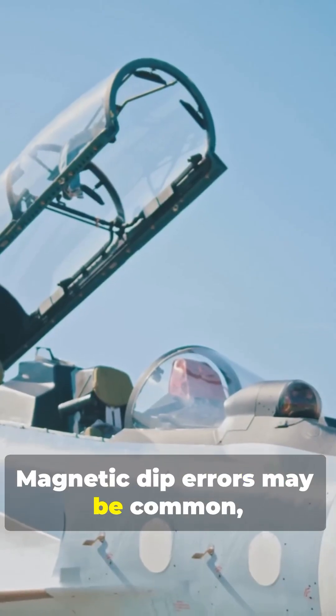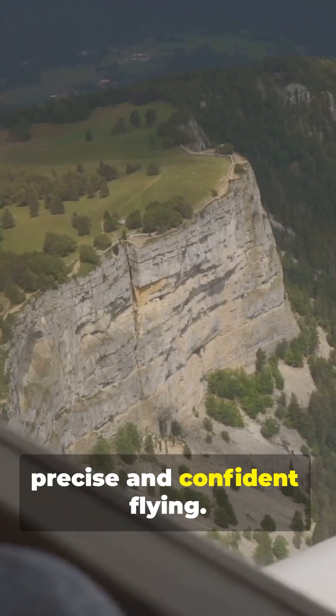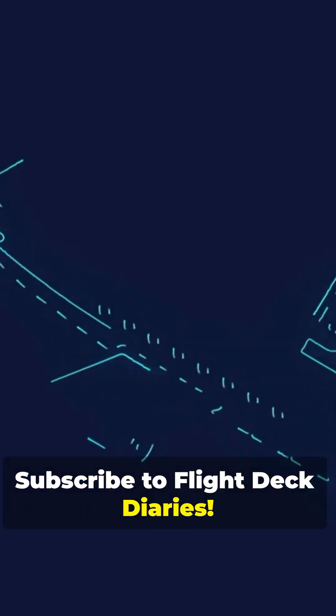Magnetic dip errors may be common, but mastering these techniques ensures precise and confident flying. Subscribe to Flight Deck Diaries.